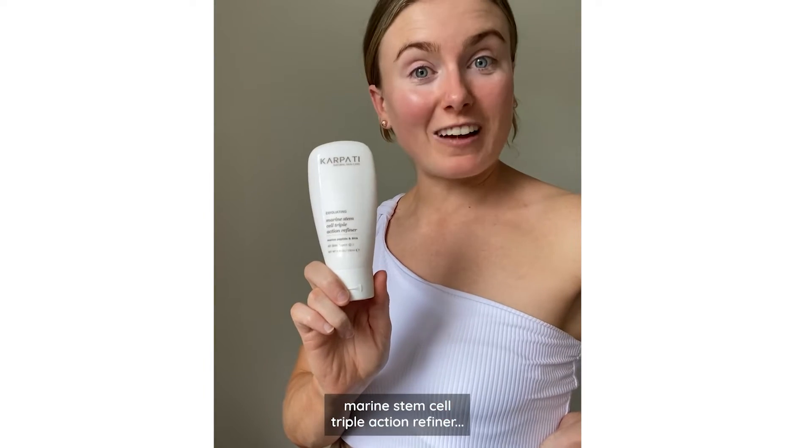Introducing Kapardi Skincare. Use micellar water, marine enzyme healing gel, and marine stem cell triple action refiner.